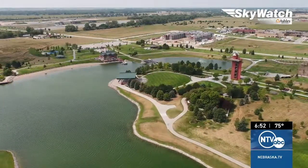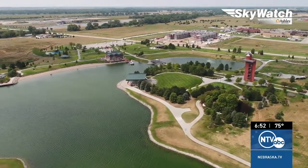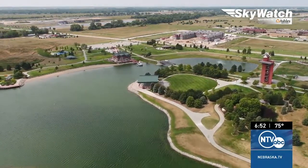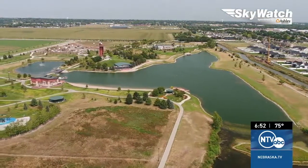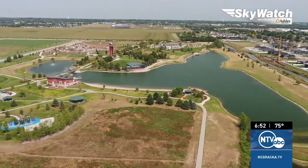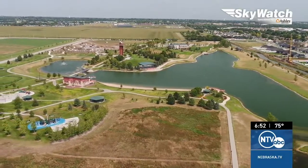They've added a lot to the location — it is actually very pretty. Check out some of the views from the NTV SkyWatch drone. We're kind of in the southeast corner of the lake now.